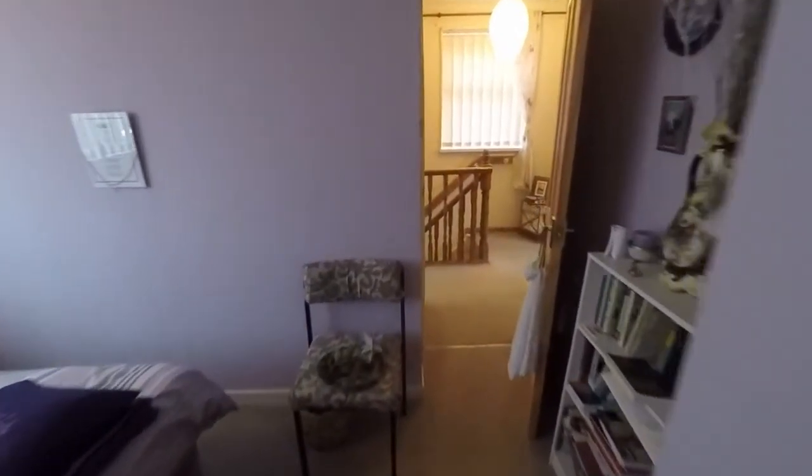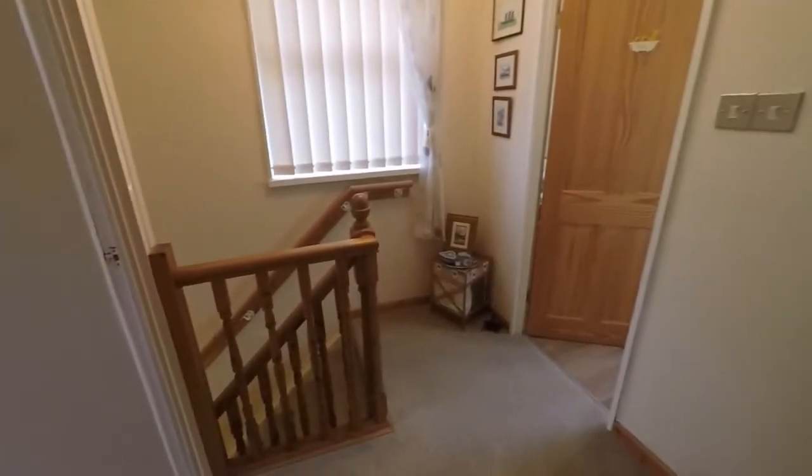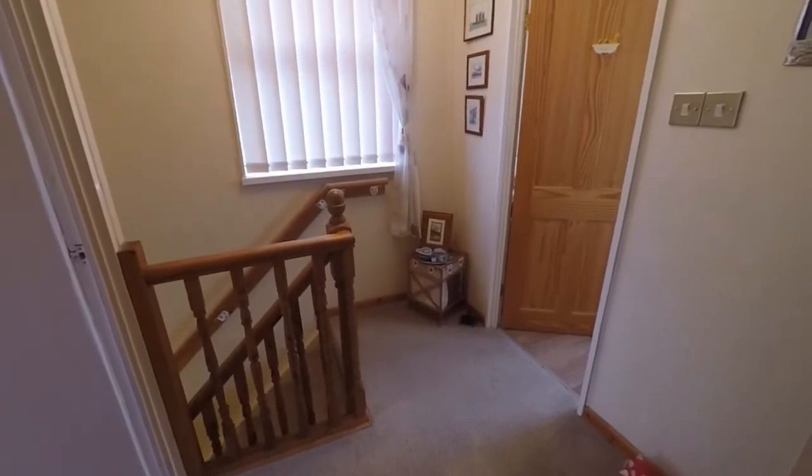This concludes the video tour for this property. If you're interested in viewing or would like any more information, please contact our team today and we'll look forward to helping you. Thank you for watching.